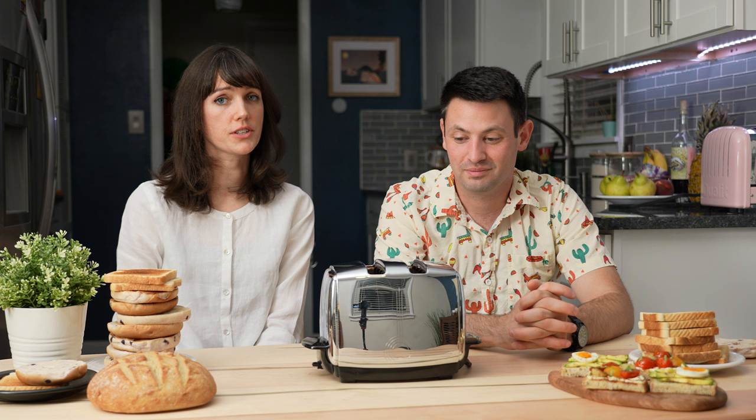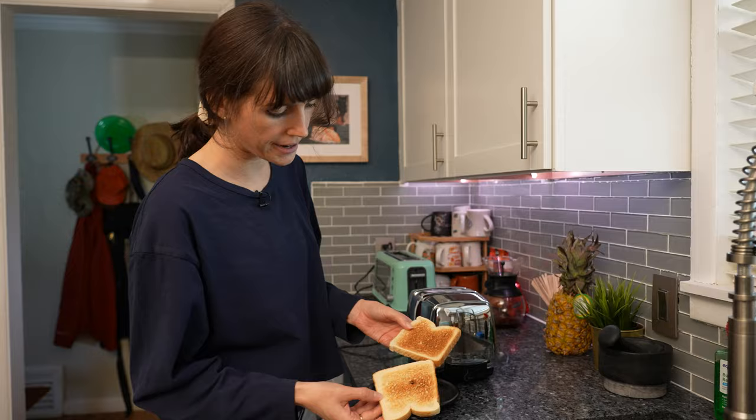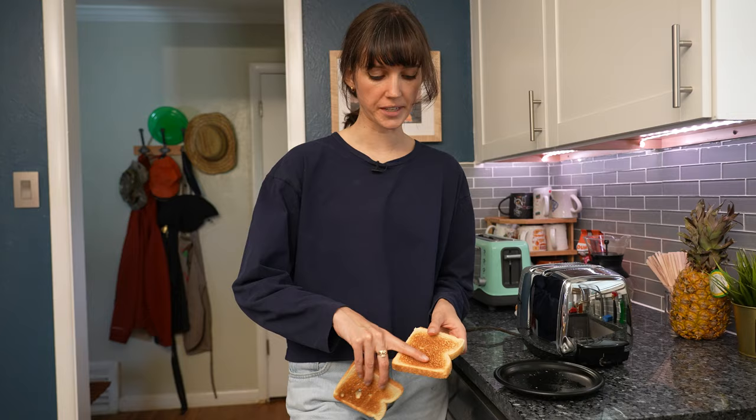When we were pulling the toast out, it wasn't the most even set of toast — it's not super uniform. Just that one was gorgeous, but it's nowhere near the same as the others. This would burn while that would just still be brown.